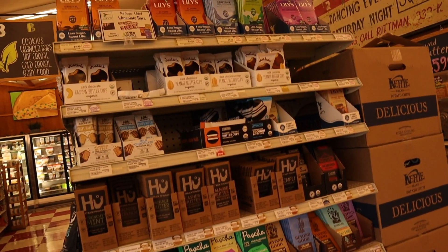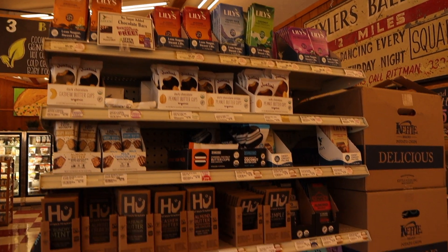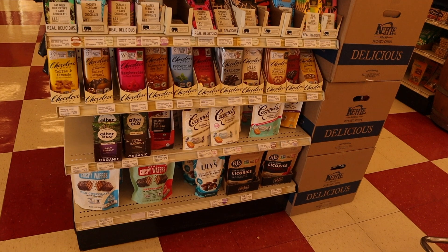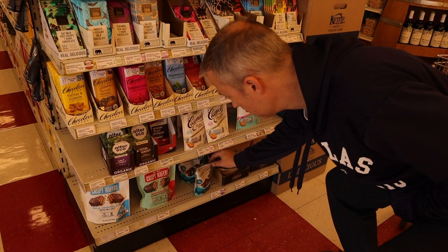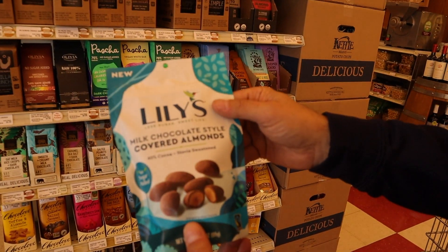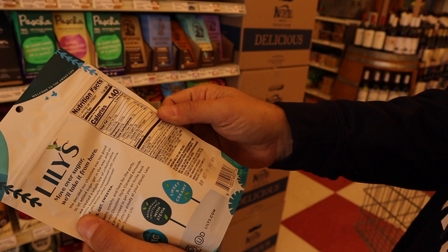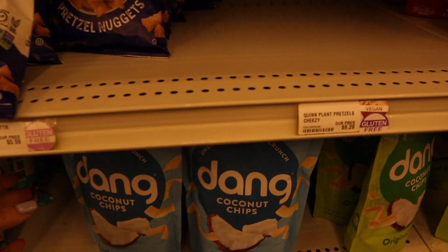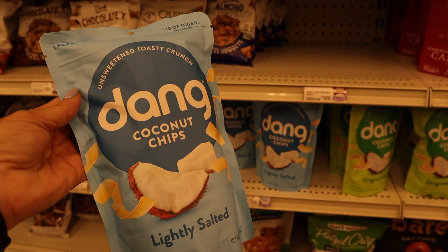This store — Seven Grains — has a pretty decent selection of sugar-free snacks. We get a lot of our Lily's chocolates here. Last time I got chocolate-covered peanuts and really liked those, and now I see chocolate-covered almonds which are new, so we're definitely going to get those. I don't see the peanuts I bought last time, though. This is also where I'd normally get my Dang coconut chips — I like those as a crunchy snack instead of chips, but I still have a couple bags at home.